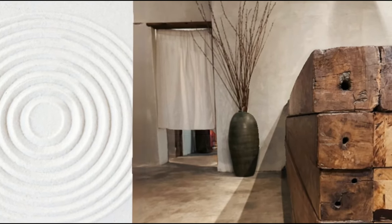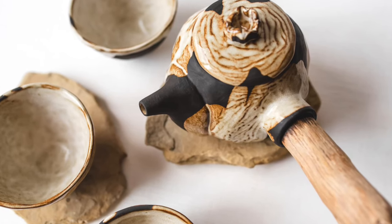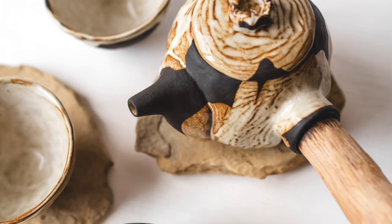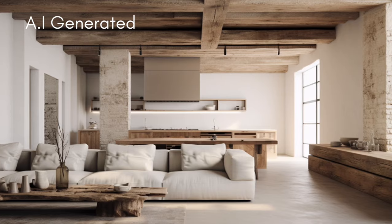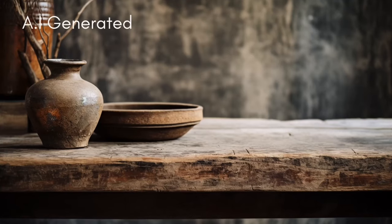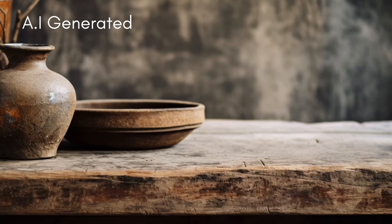Wabi-sabi interior design cherishes imperfection, embraces the transient, and celebrates the beauty of the natural and aged. This aesthetic is tied to the concept of wabi, which emphasizes simplicity and rusticity, and sabi, which finds beauty in the patina and aging of objects.